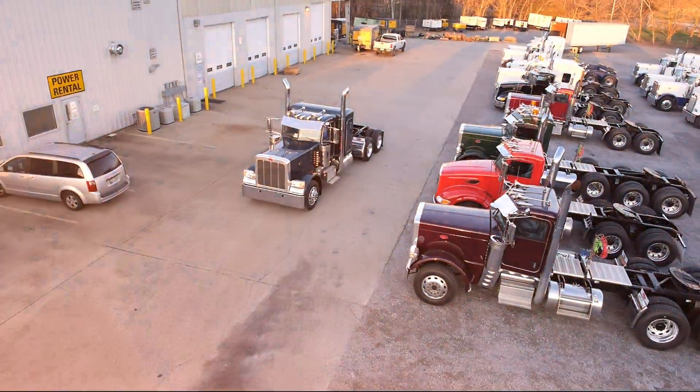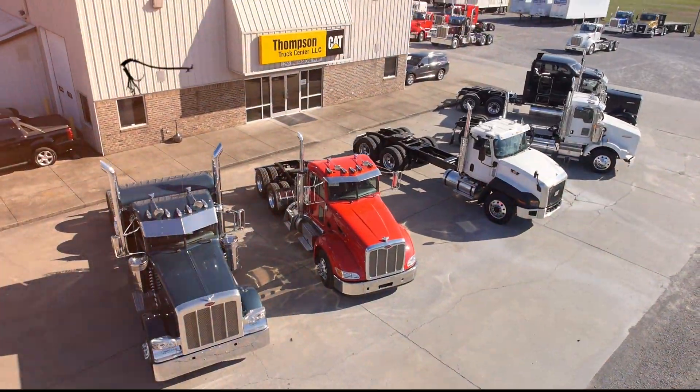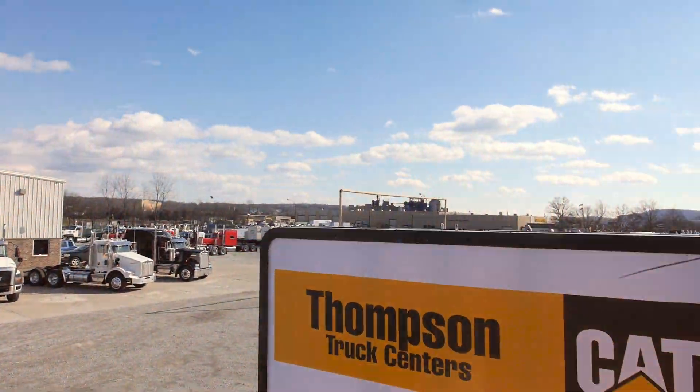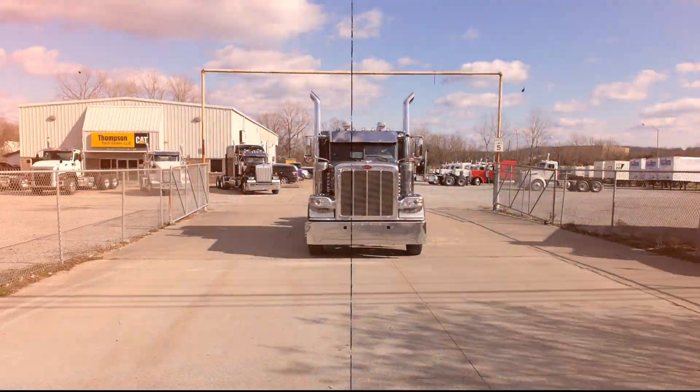Thompson Truck Center is your solution provider, backed with a warranty and a family name. We do it every day. That's the Thompson Advantage.